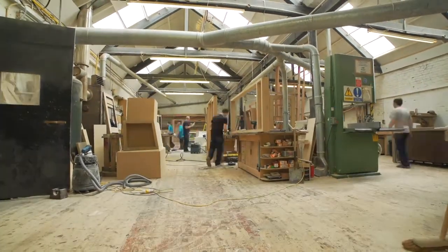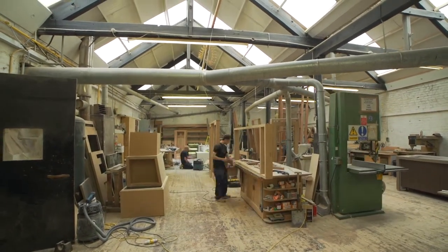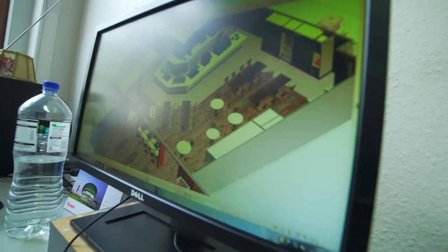Staff-wise, we have 15 bench-hand joiners and some cabinet makers. Every joiner that's come through the ranks of apprenticeship from 16 years old is still with us today. We've got in the office a CAD designer who does all drawings on the computer to help clients and put drawings onto the shop floor for the boys.